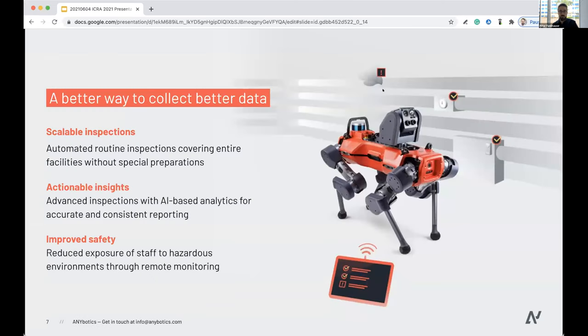We promise customers a better way to collect better data, for mainly three reasons. One, it's a scalable inspection solution — instead of planting sensors everywhere, machines can carry multiple kilograms of high-end sensors without any special preparations. Second, it's about actionable insights: not only collecting data but understanding what's going on, identifying, classifying, and providing operators with insights to run plants efficiently and safely. Lastly, it's about safety — reducing the exposure of staff to hazardous environments.